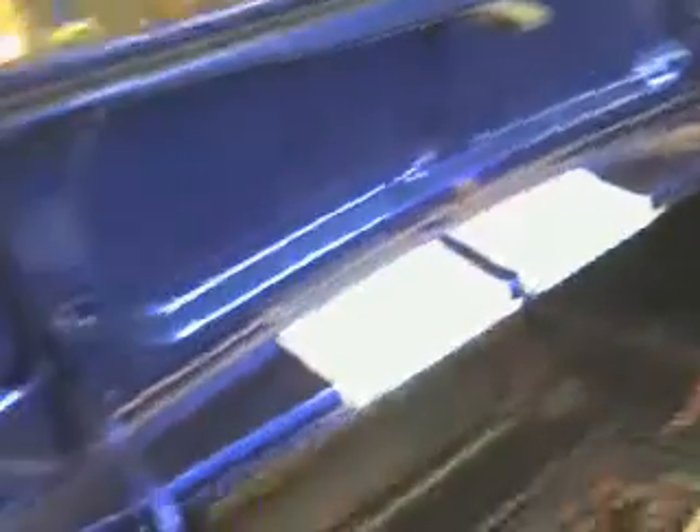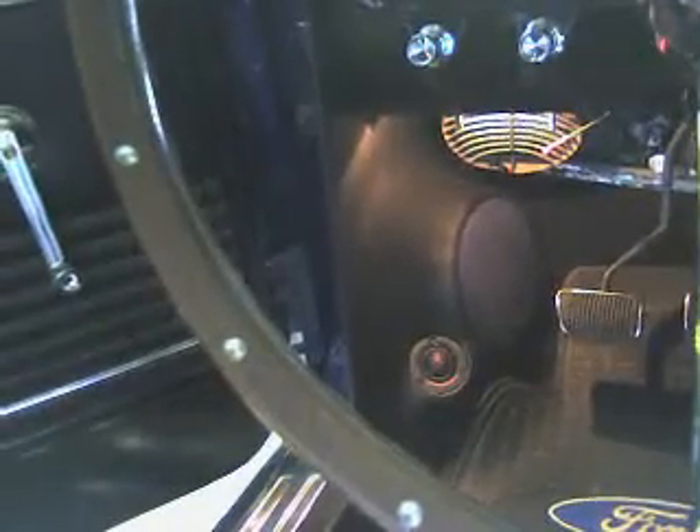Trunk — still not finished, work in progress. The wheeler. Just 11 kick panels inside the car, which are ready. That's the kick panels.